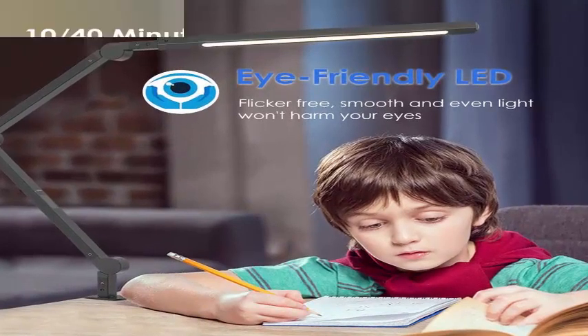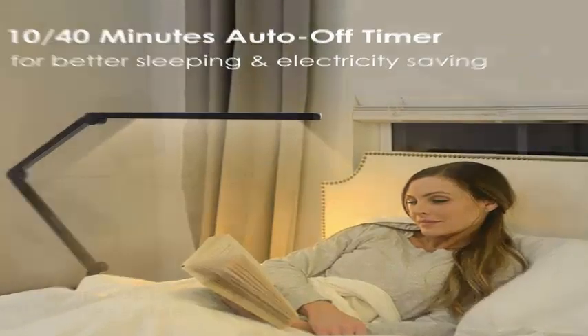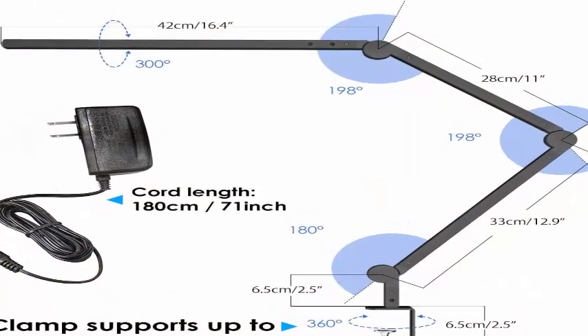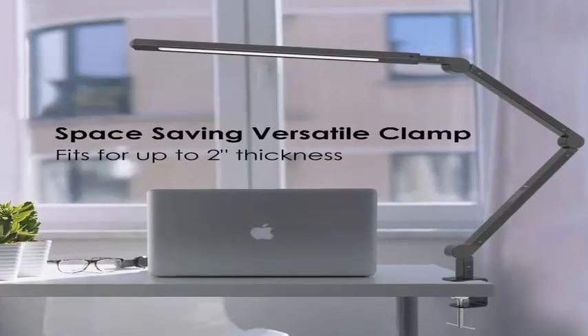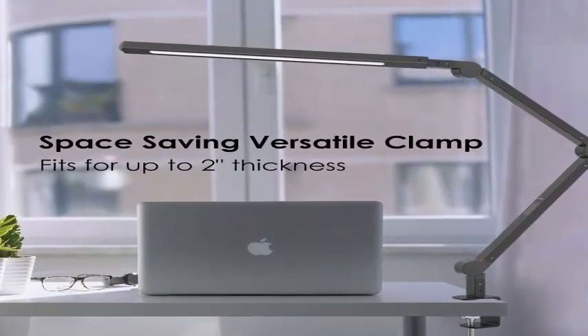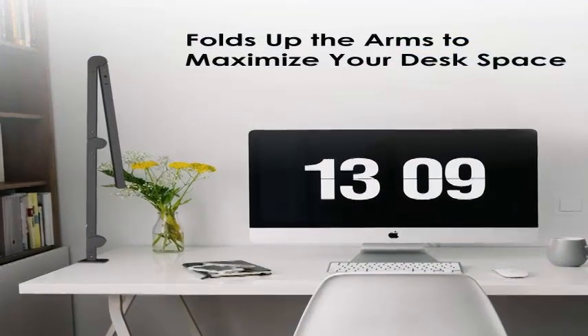This long swing arm desk lamp features an architect-style flexible swing arm and swivel shade, 3-point adjustable, and easily positioned for focused directional lighting. Its extensive 40-inch reach easily lights up an entire desk surface, monitor, and other objects.